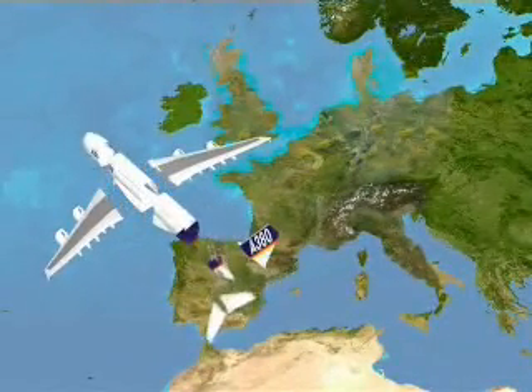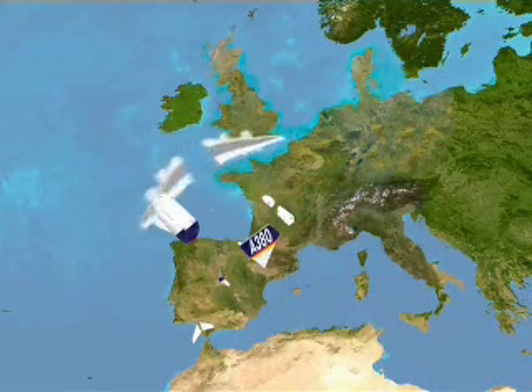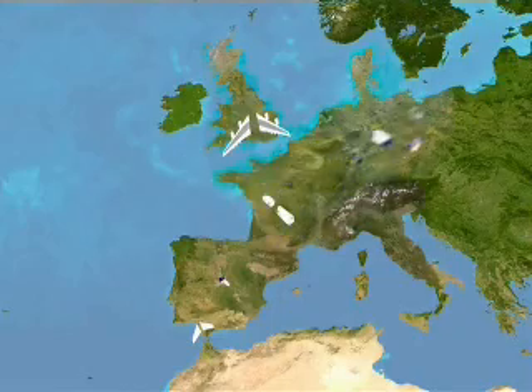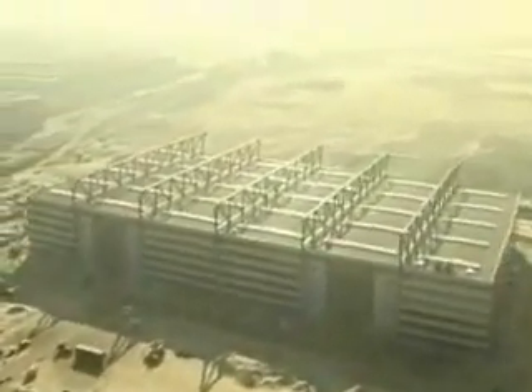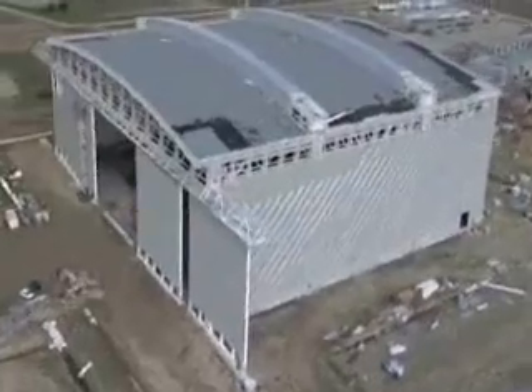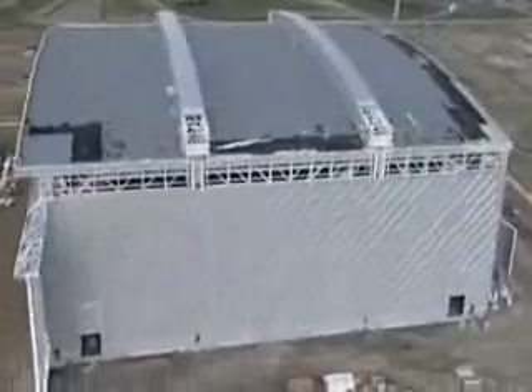The A380 will be built from a giant kit of parts made mainly in Spain, France, the UK and Germany. Each country has had to invest heavily in new facilities. Other parts will come from more than a dozen other countries, so the plane is truly a global effort.